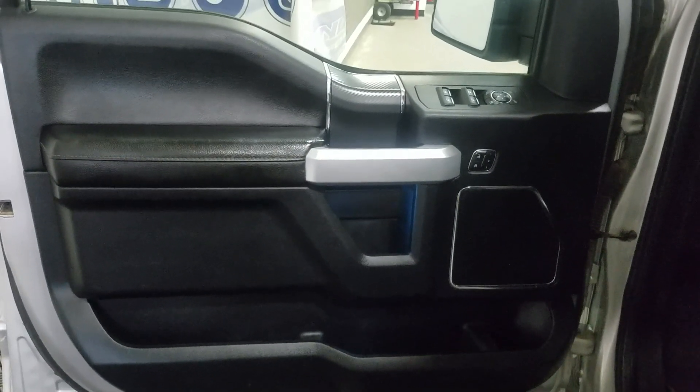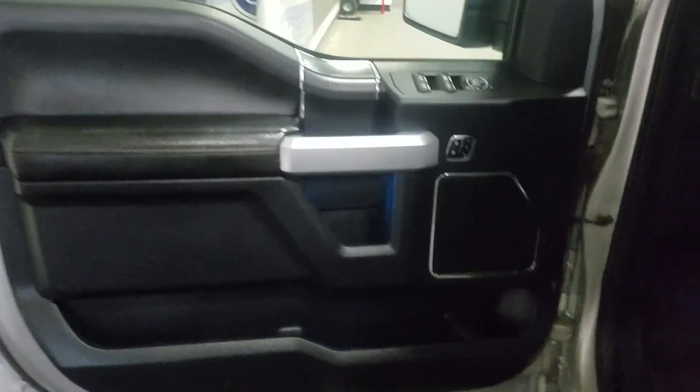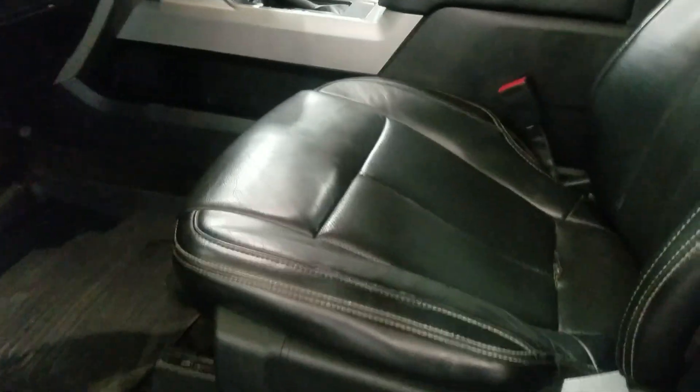In the interior we have driver-friendly features including power locks, power windows, as well as mirror settings and door storage. Making our way into the cabin you'll see lovely black leather seating with adjustments located on the side as well as lumbar support.